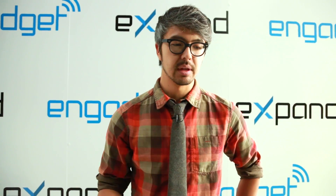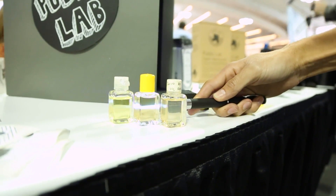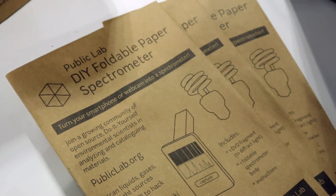The project that we're launching now is called the Homebrew Oil Testing Kit. It's a do-it-yourself kit for people who are worried about these sorts of things to actually collect, analyze, and assess, and investigate pollution near where they live.